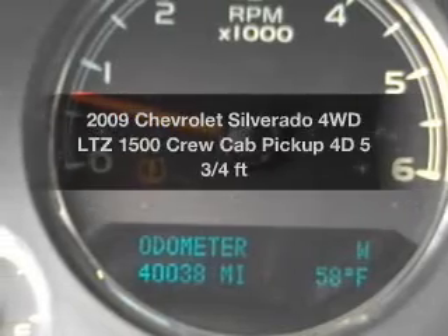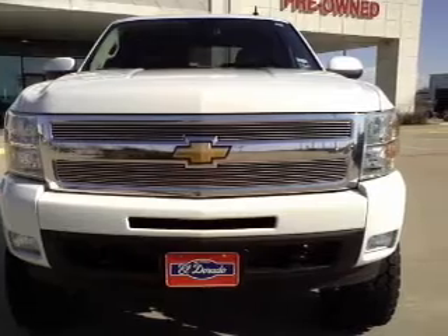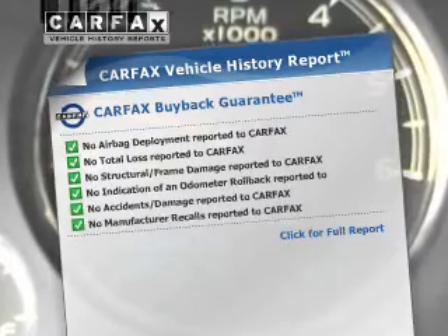Travel the roads in style and comfort in this great vehicle. With a reliable engine connected to a smooth shifting automatic transmission, you will appreciate the safety feature of anti-lock brakes. Carfax is offered to provide you with peace of mind.